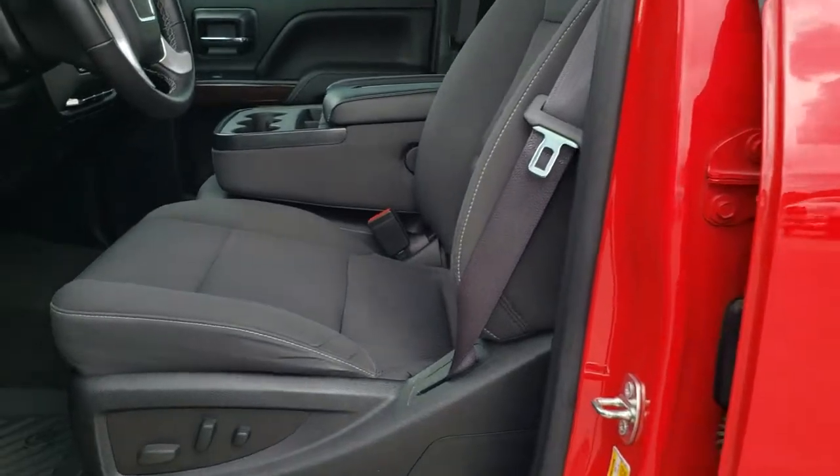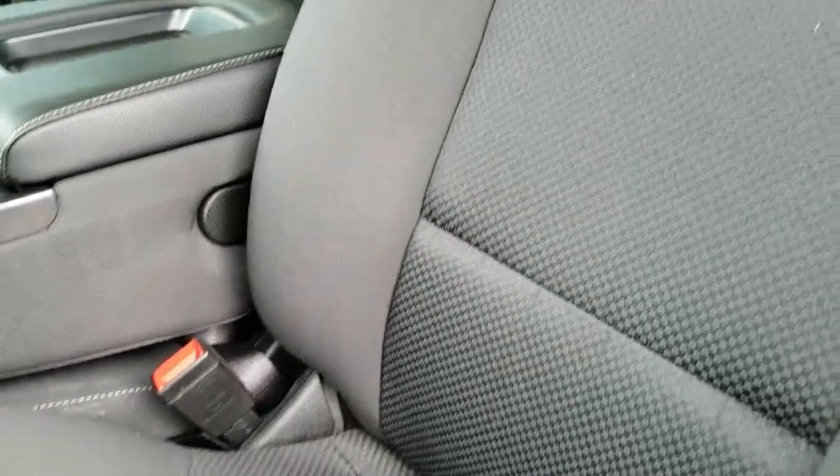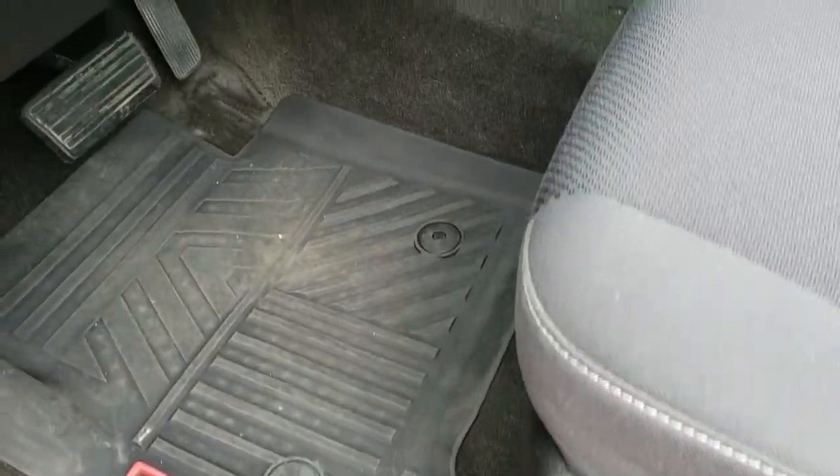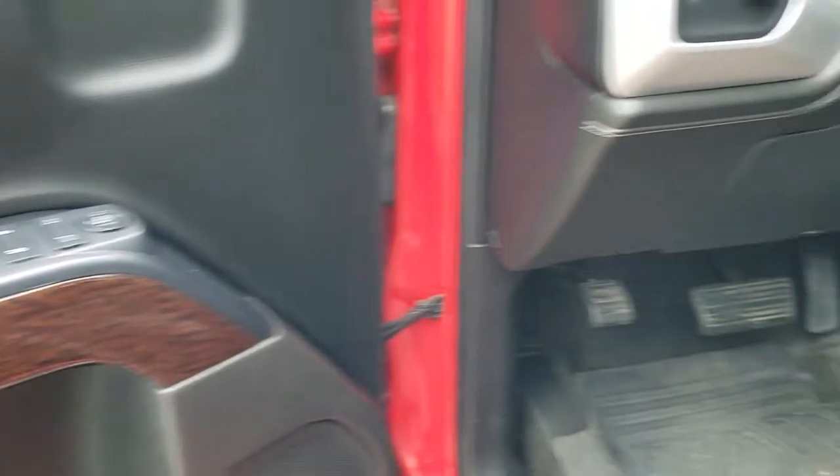Inside, the SLE1 package gives you the black cloth interior with a power driver seat. There are no rips or tears on the seats — they're in nice condition. It comes with factory all-weather floor mats throughout, auto headlamps, turn-dial four-wheel drive, factory brake controller, power windows, power locks, and power mirrors.